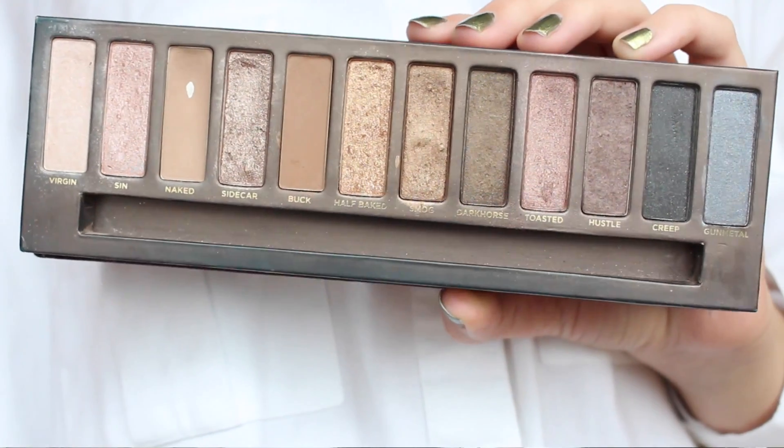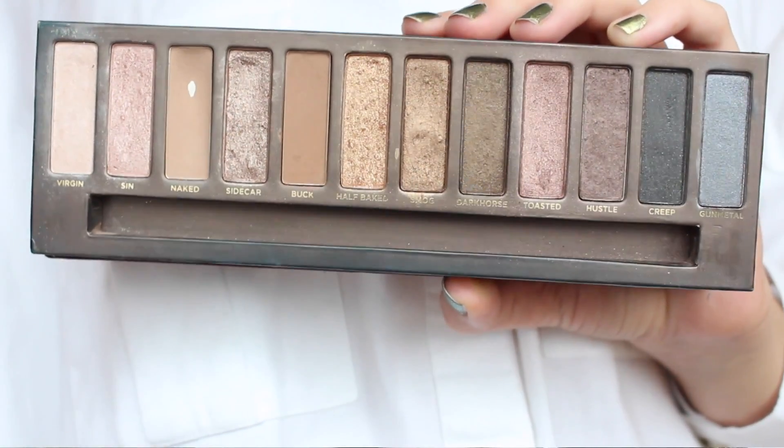I'm going to start off with the most exciting favourite and that is the Urban Decay Naked Palette. Now this is a very kind of hyped up product and I feel like a lot of people have kind of got over the Naked Palettes, but I still absolutely love them. I still think they're amazing.